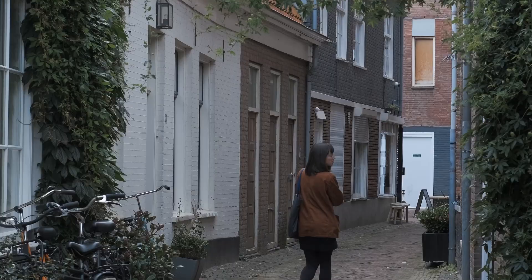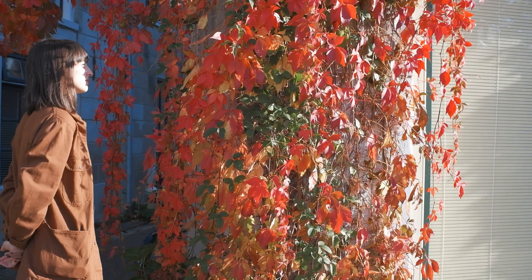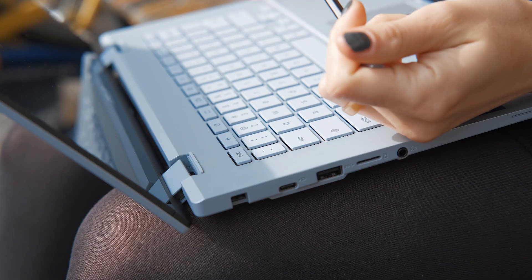Sometimes the best way to get inspired is to simply step outside and look around. You might be surprised what kind of things will catch your attention. On a day like that it's nice to have a little portable device to bring along with you and help capture some of your ideas on the go.